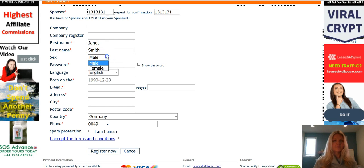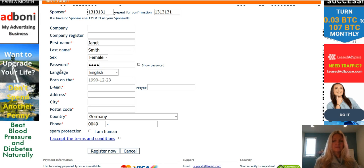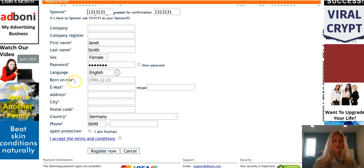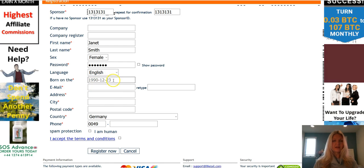Enter your first and last name, and add whether you're male or female. Enter a password, then enter your language. For the born-on date, you want to enter the year you were born, the month, and then the day.